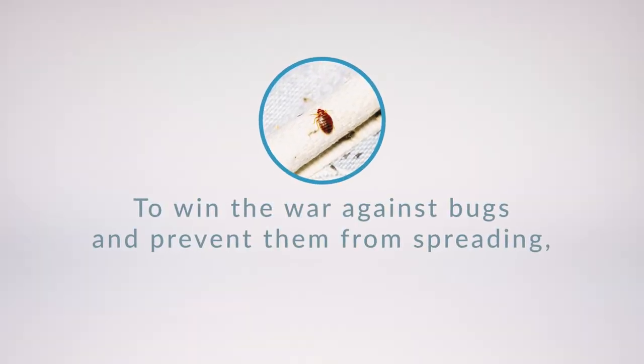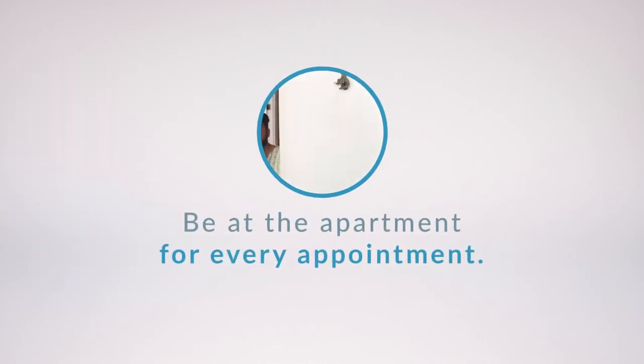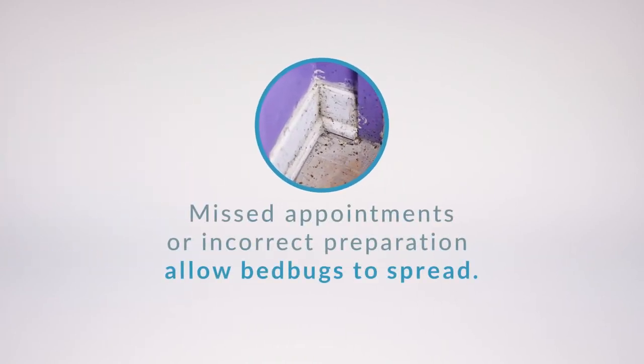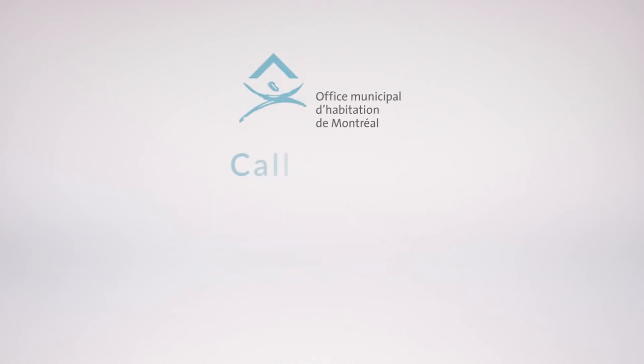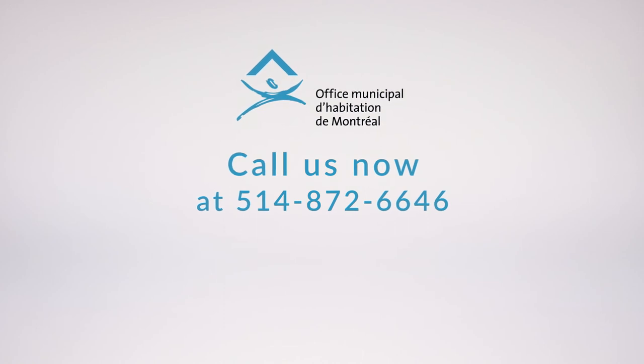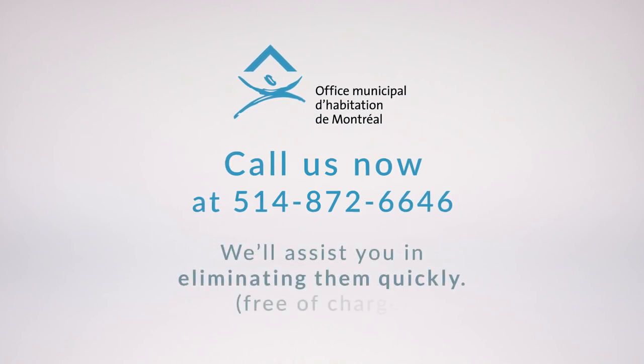To win the war against bugs and prevent them from spreading to your neighbors, we need your help. Be at the apartment for every appointment to open the door for the exterminator. Missed appointments or incorrect preparation allow bedbugs to reproduce and increase the number of treatments necessary. But it all starts with a simple phone call — call us now at 514-872-6646 if you see any bedbugs, and we'll assist you in eliminating them quickly and completely, free of charge.